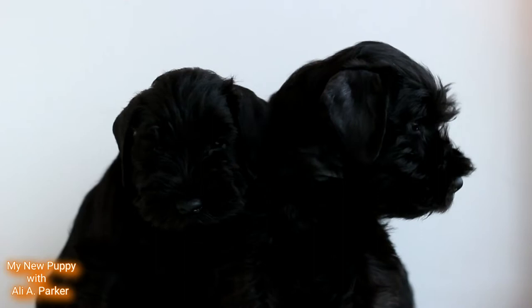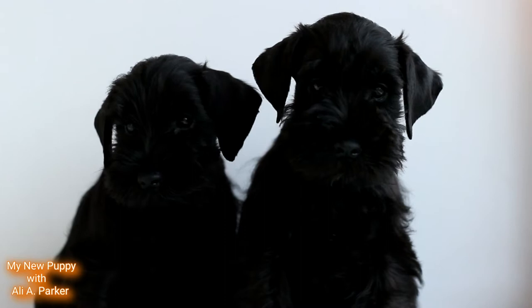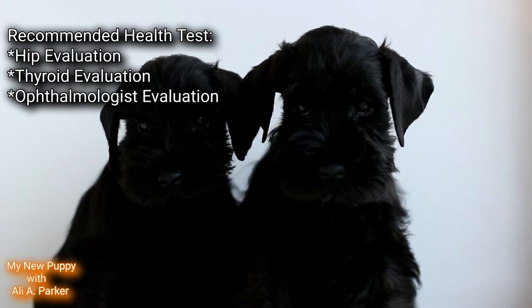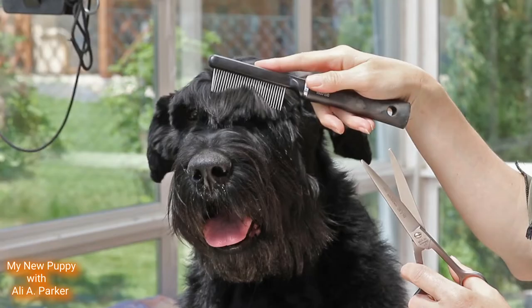If you plan to get a puppy, make sure your puppy is at least 8 weeks old to be sure they get all the nutrition from their mother's milk. Good breeders will screen their stock for hip dysplasia, eye disease, and autoimmune thyroiditis. Recommended health tests include a hip evaluation, thyroid evaluation, and an ophthalmologist evaluation.